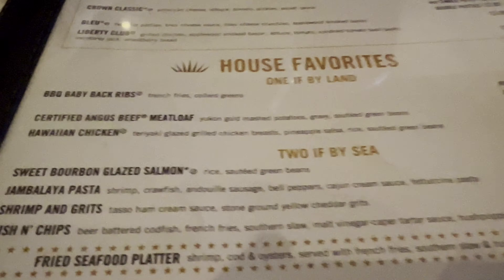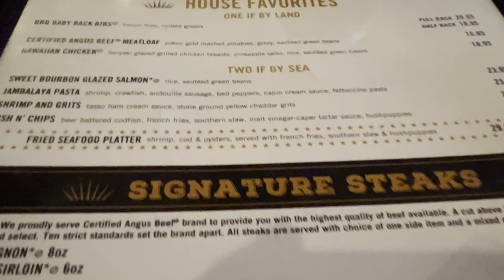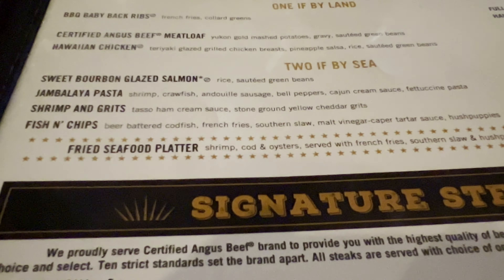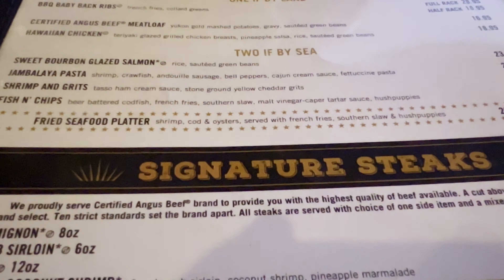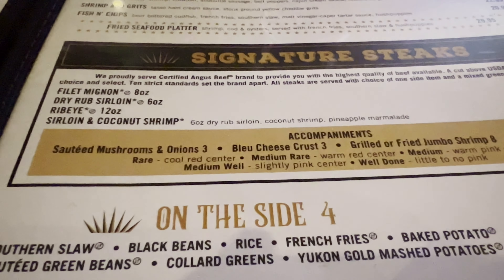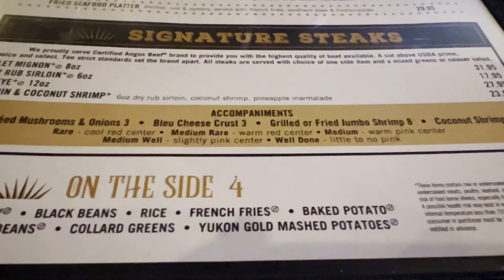House favorites include baby back ribs, Angus beef meatloaf, the Hawaiian chicken. They have some different types of surf and turf options here. Seafood platter as well. Looking at the signature steaks: filet mignon, the sirloin ribeye, sirloin and coconut shrimp. Then you can get some different things to go with that.